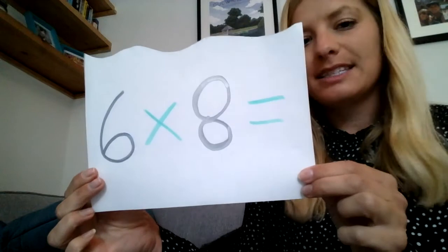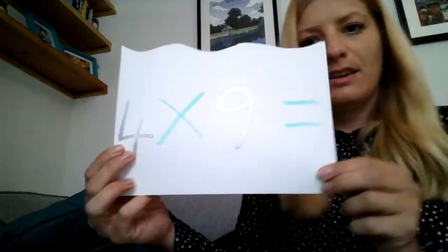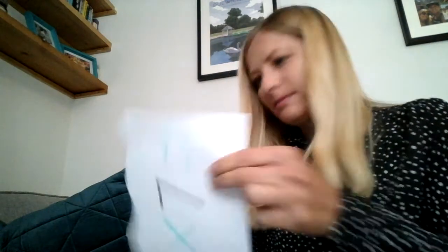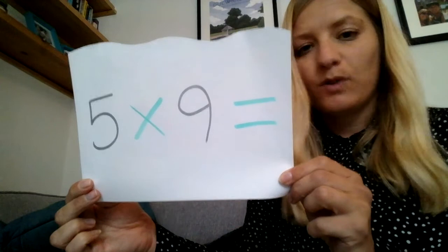Number eleven's answer was forty-eight. The answer to number twelve was thirty. Number thirteen, the answer was thirty-six. Number fourteen, the answer was forty-five.